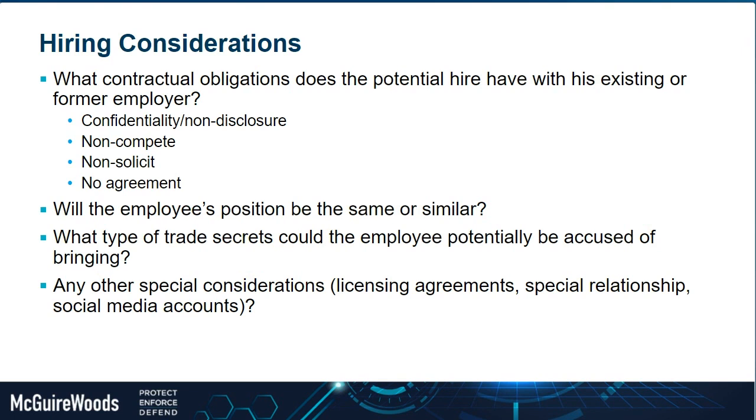Even if there's not a claim in that jurisdiction for employee raiding, the more employees you take, the more the prior employer may feel there's bad blood or a potential claim, or they may simply want to stop the bleeding of employees going to the new organization. Also look at what litigation appetite the prior employer has. Are they a pretty litigious employer that regularly sues employees who leave to go to a competitor for trade secret theft? Is that their MO for handling departing executives or sales employees?